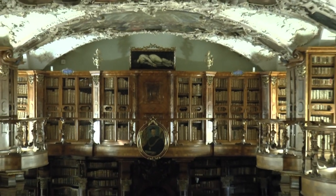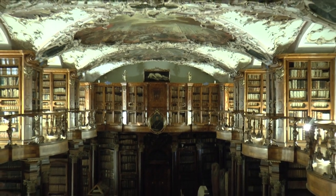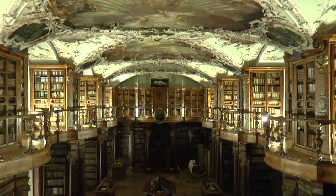St. Gallen, with all its splendour, reflects the golden age of the monastery, but also the success of both industry and the bourgeoisie.